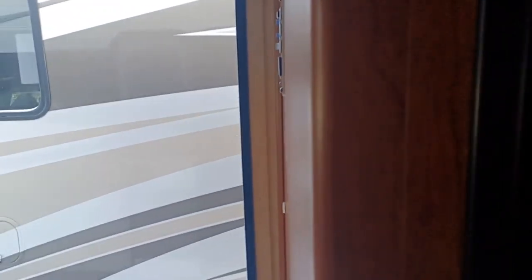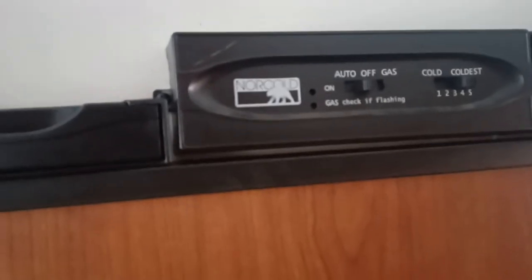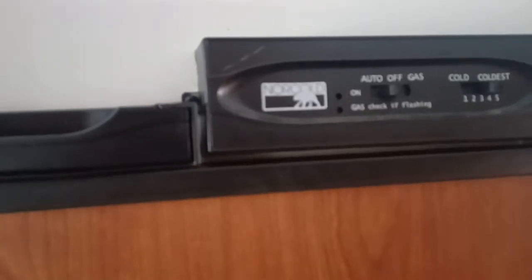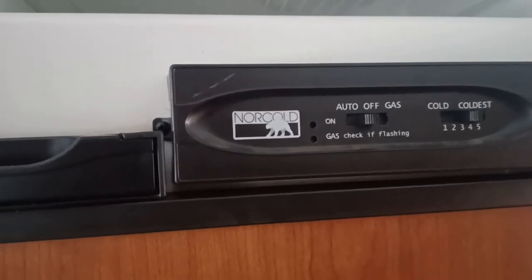Over here you got your fridge — pretty standard in a motorhome — and you can turn it to gas or just automatic with a flick of the button there. And there's your bed too, it's a double bed but it's got a lot of space.